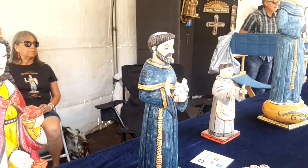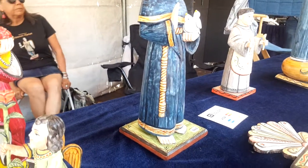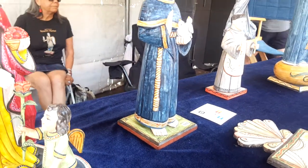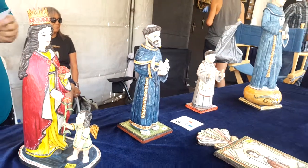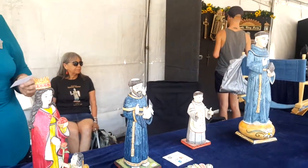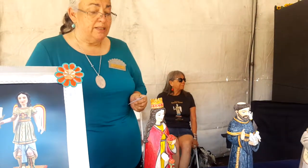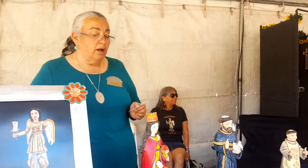And then my uncle, who was in Spanish Market — he was a tin and silversmith — said I should start doing Santos as well. And that's how I got started. These are all hand carved. I collect my own Aspen; I live in the mountains in Jemez.